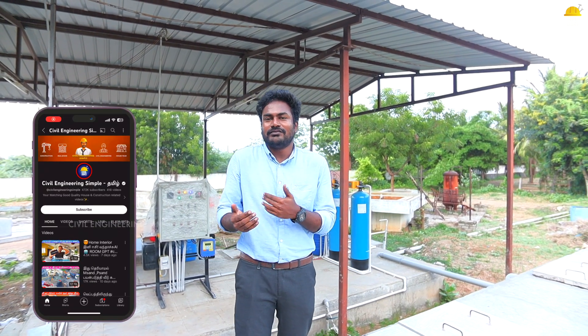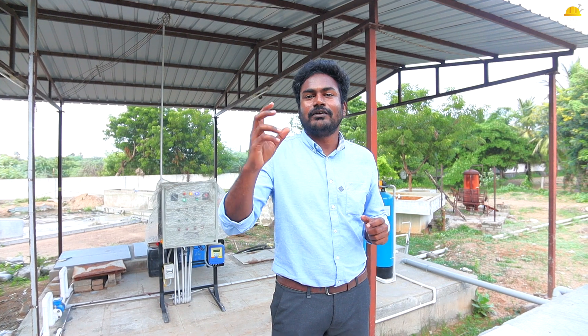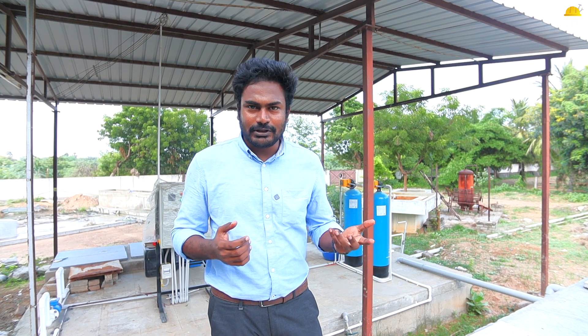Thank you sir. This is a new and environmentally friendly technology. If you are a promoter, constructor, or owner of an apartment or commercial place and you have a waste water treatment plant, you can contact us via the description. Share this concept with your friends and family group. If you find this concept useful, thanks for watching this video. See you in the next video. Bye.